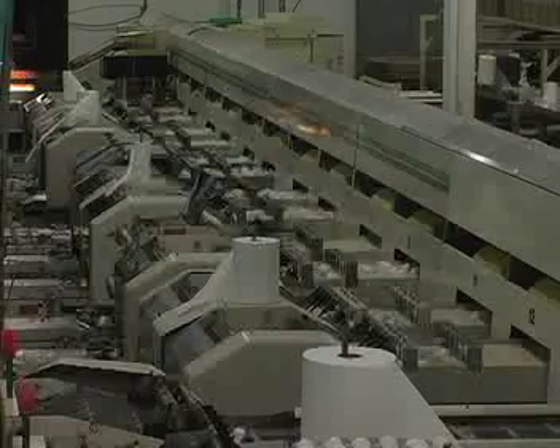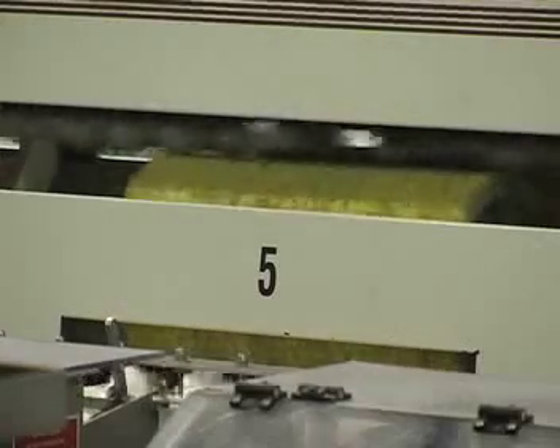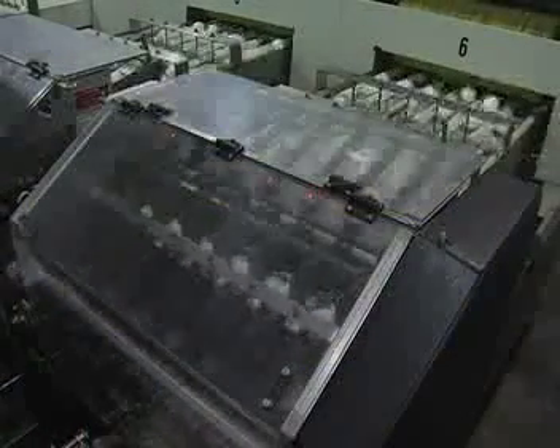The computerized machine sorts the eggs based on weight and grade and sends them to the different packaging stations. Eggs are packed into cartons of 6, 12, 18, or 30 eggs per tray.